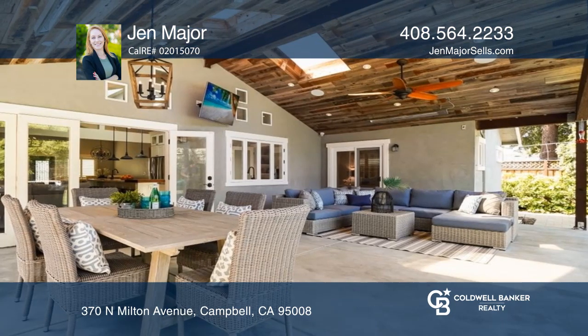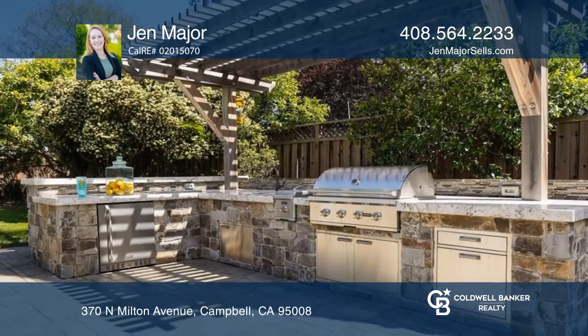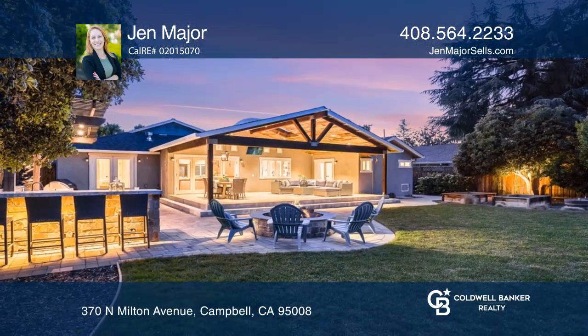Entertain outdoors with the built-in barbecue kitchen, stone gas fire pit, stainless sink, drop-in cooler, fridge, matching granite counters, and bar seating.